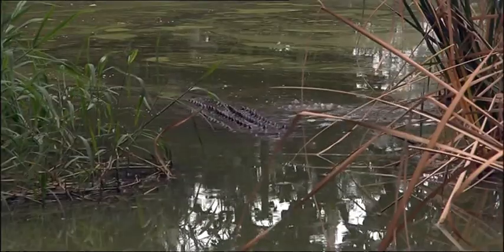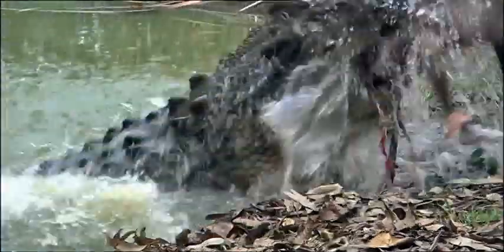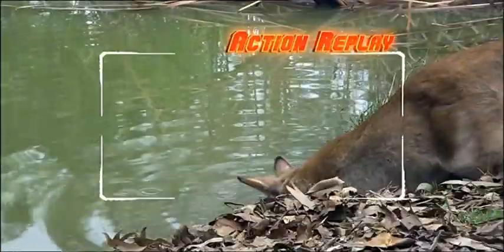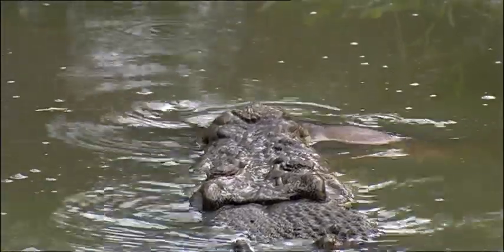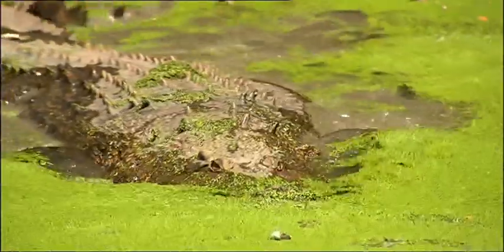So they can stay very still doing their impression of a log until they're ready to strike. That was a wallaby! Its most powerful form of attack is called a death roll, where he grabs his prey and rolls it underwater. And nothing is safe from this big guy.